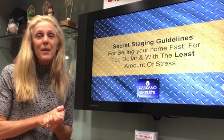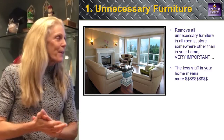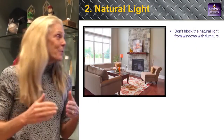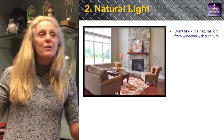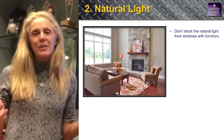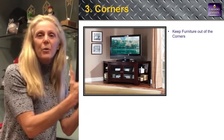Here we go — these are my secret staging guidelines. Number one: remove furniture from the house. I know you love your special chair, but you must make it look as big as possible, like a model home. Number two: bring in natural light. When you take pictures, don't put your shades down — take those old valances off. That 1980s look is out; millennials want something fresh and new.